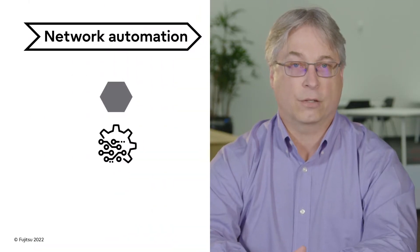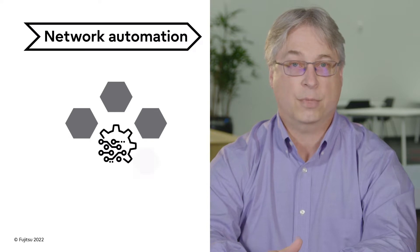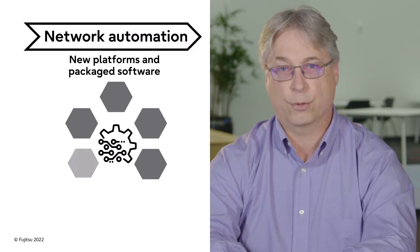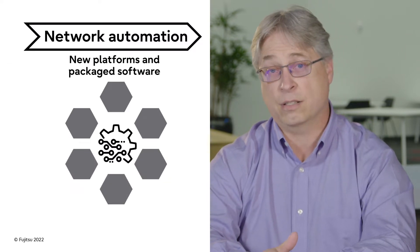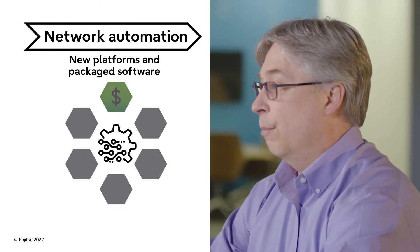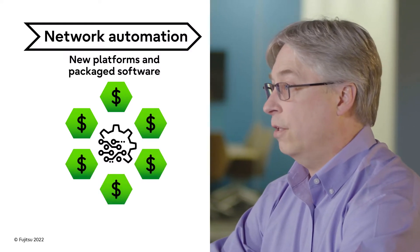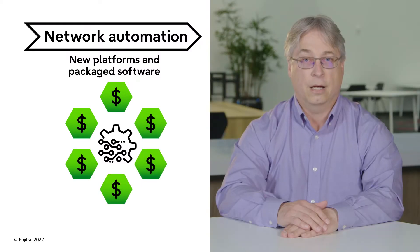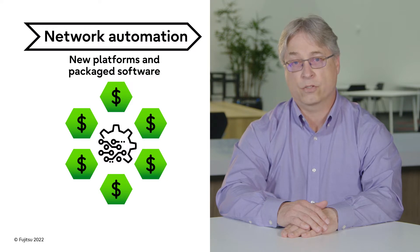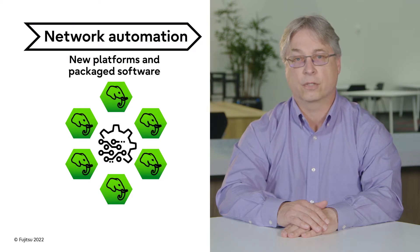Many network operators think the only way to begin ground-field network automation is a pricey, top-down approach based on new platforms and packaged software with long development and integration cycles. And just like an elephant, packaged software is much more than you really need, leaving you paying for features you don't use. It's hard to make a business case for network transformation with this combination of software and implementation costs. The elephant will trample your budget long before you see the benefits.